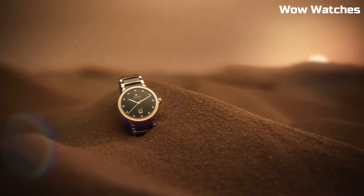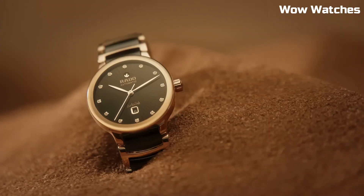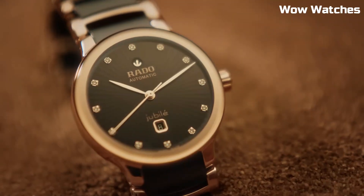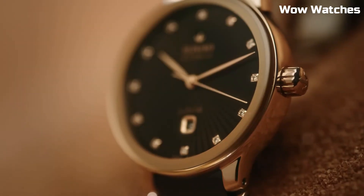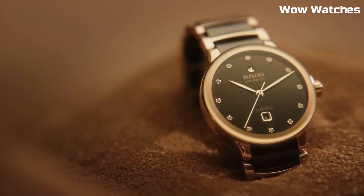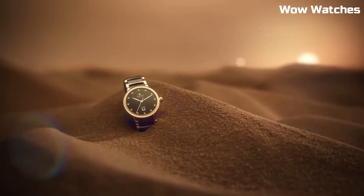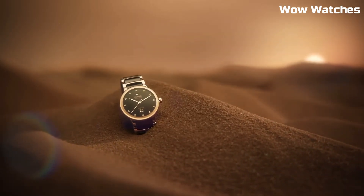Case material: 38 mm. Case diameter: 38 mm. Case thickness: 11 mm. Band material: leather. Band width: 20 mm. Band color: brown. Dial color: silver skeleton.